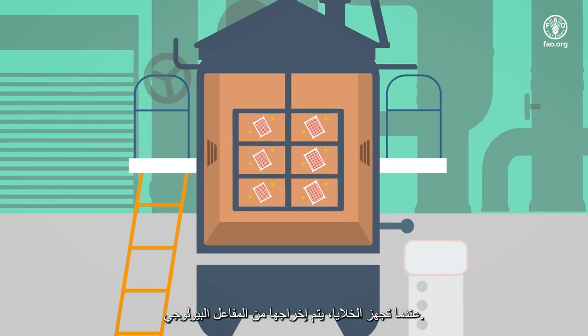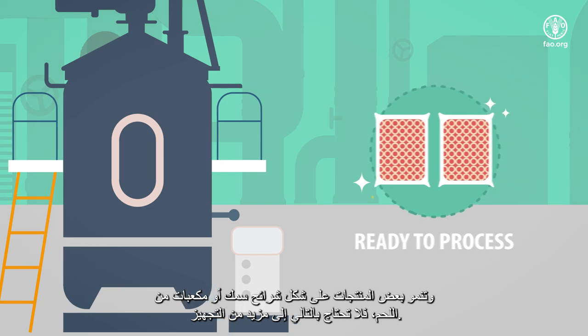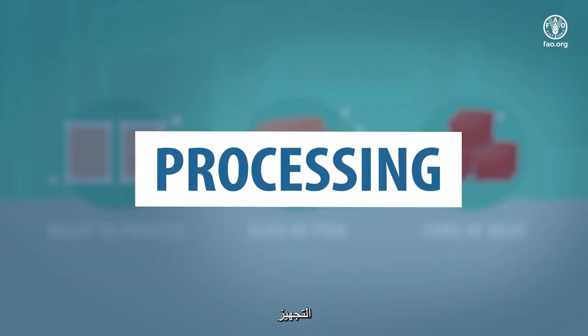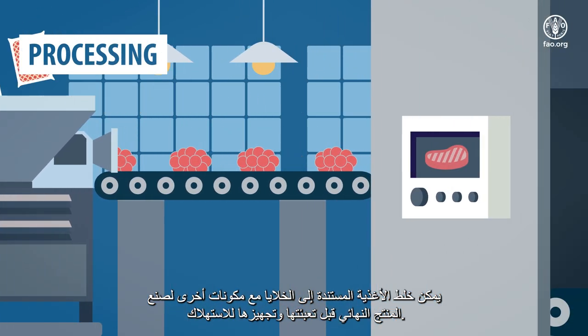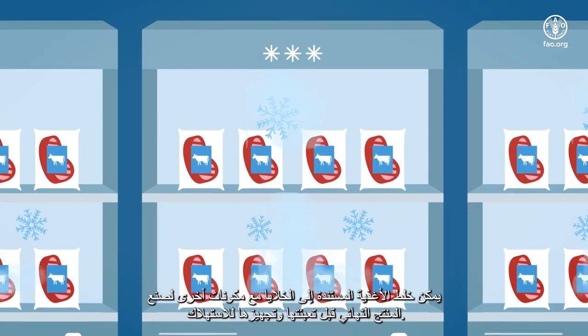When the cells are ready, they are taken out of the bioreactor. Some products are grown in the form of slices of fish or cubes of meat and thus need no further processing. Cell-based foods can also be mixed with other ingredients to make the final product before they are packaged for the consumer.